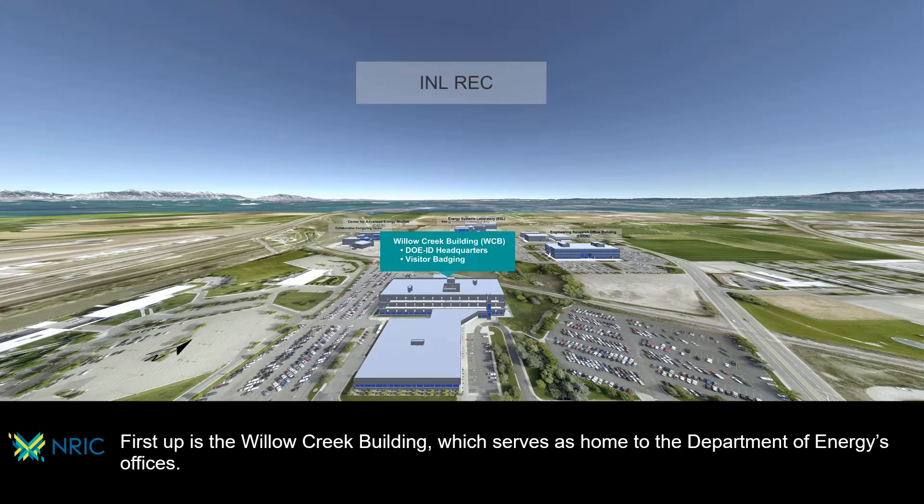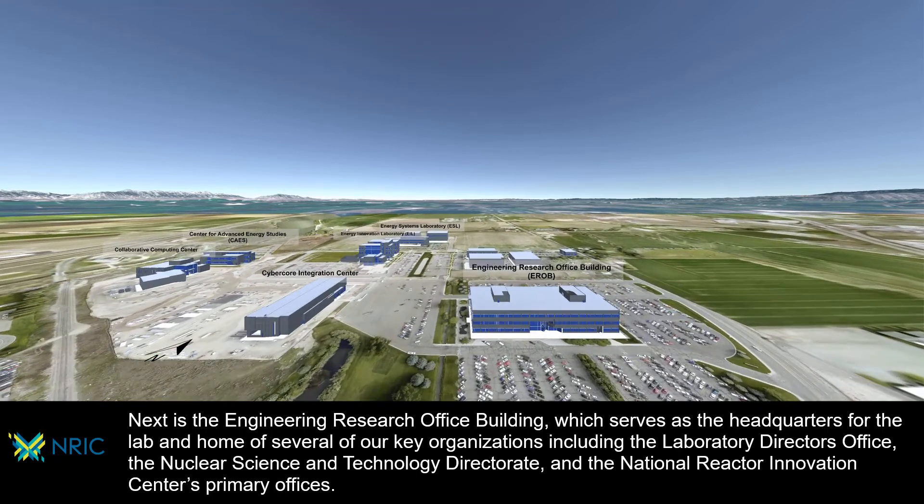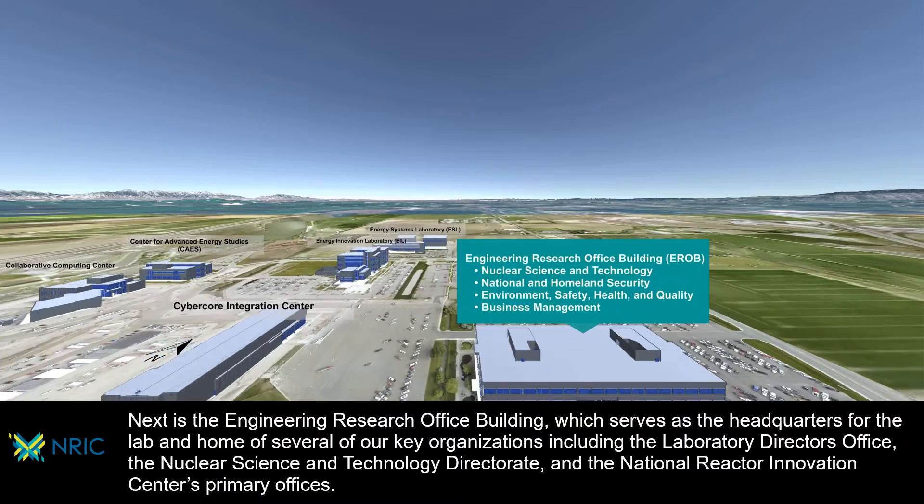First up is the Willow Creek Building, which serves as home to the Department of Energy's offices. Next is the Engineering Research Office Building, which serves as the headquarters for the lab and home of several key organizations, including the Laboratory Director's Office, the Nuclear Science and Technology Directorate, and the National Reactor Innovation Center's primary offices.